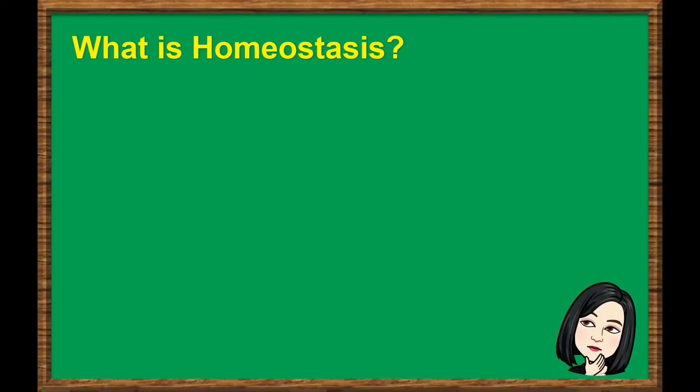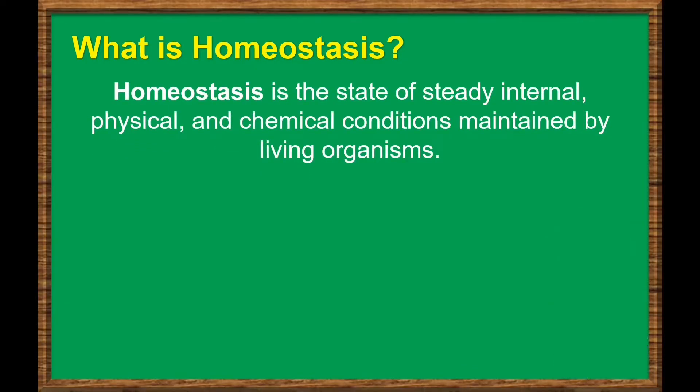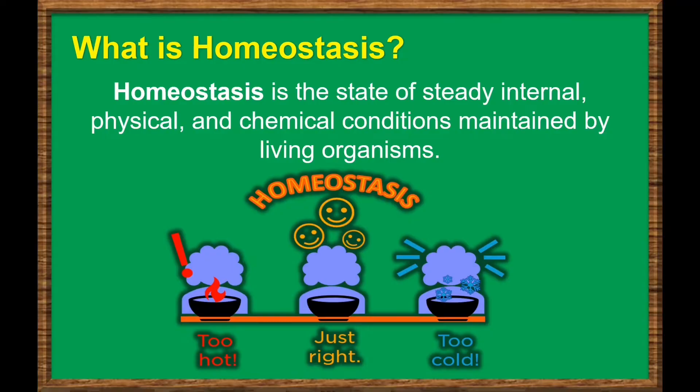What is homeostasis? Homeostasis is the state of steady internal, physical, and chemical conditions maintained by living organisms. Homeostasis is attained through regulation of the bodily functions of the endocrine and nervous systems.